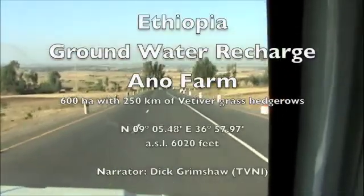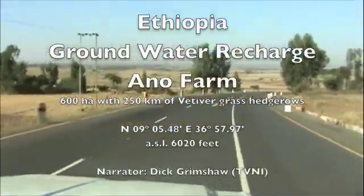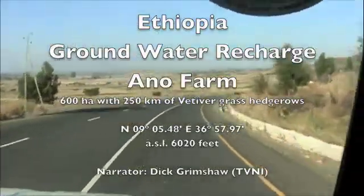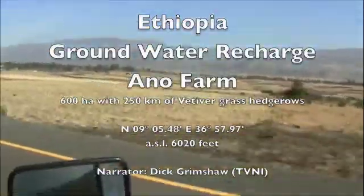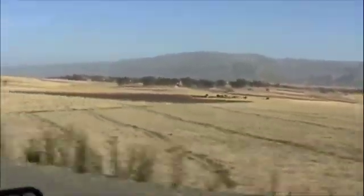This is the Highlands of Ethiopia and we're driving west. This land has great potential for the use of vetiver grass for soil and water conservation. Everything is very dry during the dry season. We are on our way to a farm at Anno where vetiver has been used most successfully for groundwater recharge and significantly increasing crop yields.